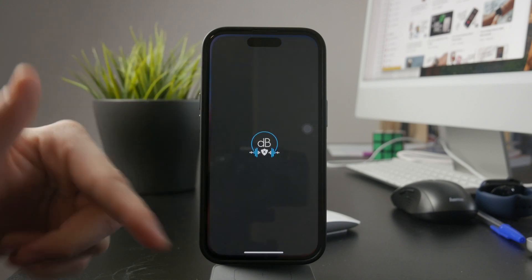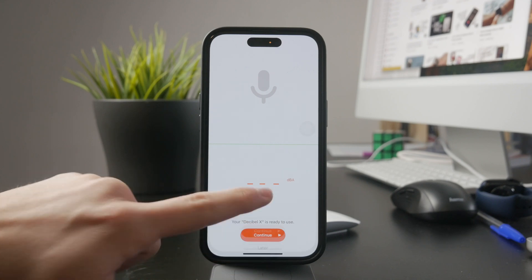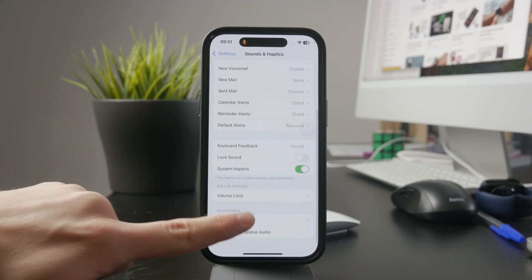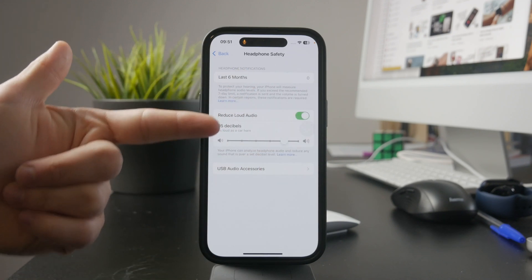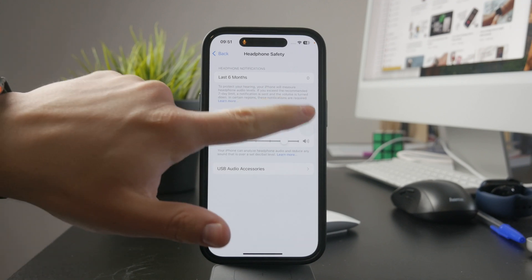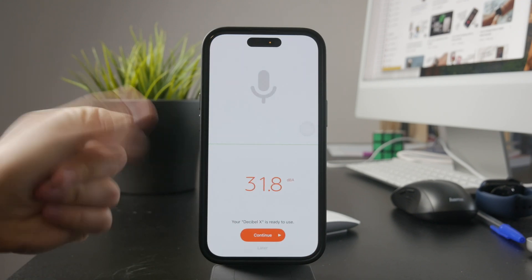If you're more concerned about headphone volume, there's a built-in feature that can help. Go to Settings, then Sounds & Haptics, then Headphone Safety, and enable headphone notifications. This allows your iPhone to alert you if your headphone volume gets too high for extended periods, which can help protect your hearing. While this doesn't measure the exact decibel level around you, it does give you a warning if your audio levels might be unsafe.